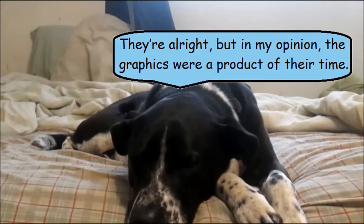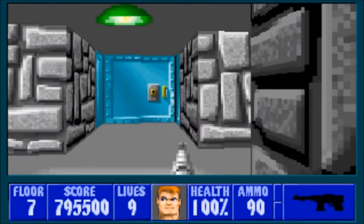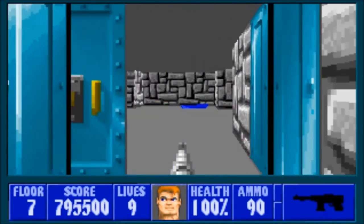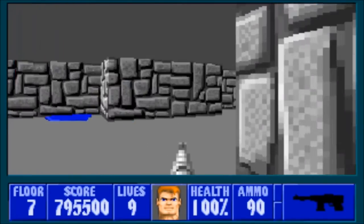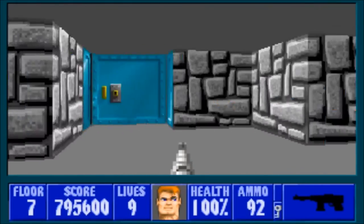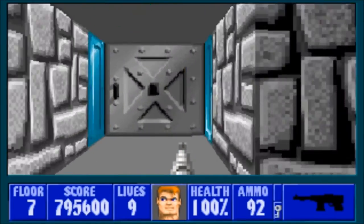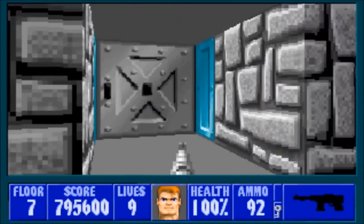Another appealing thing about the game is its visuals. Today, Wolfenstein 3D looks pretty ancient, but back in 1992 these graphics were state-of-the-art. It should be known that the only thing in this game that's 3D are the environments — the enemies, the pickups, and everything else is 2D. In other words, two-dimensional sprites on a three-dimensional plane. But you gotta put it into perspective — this was 1992, and 3D was more or less in its developmental stage.